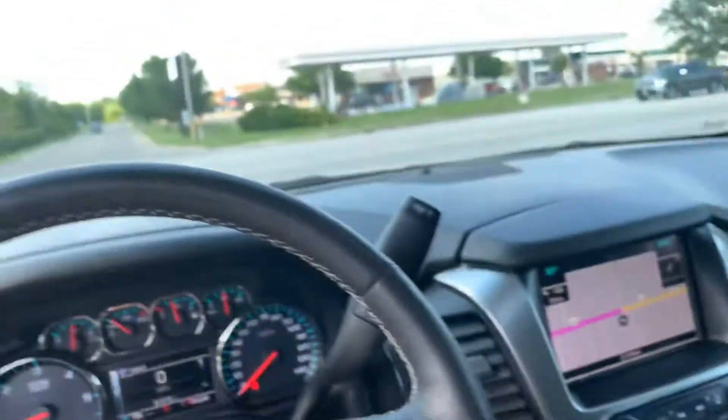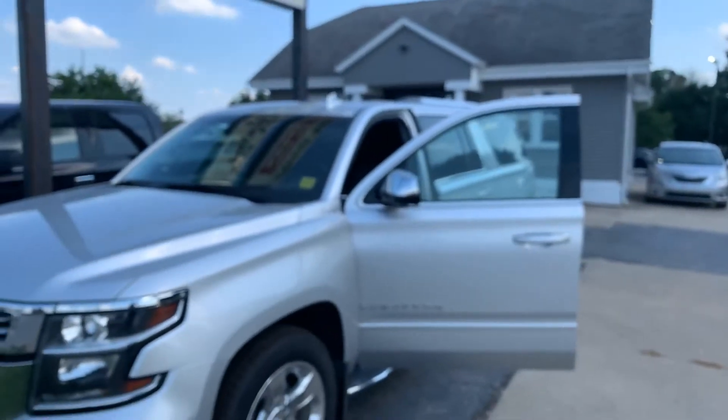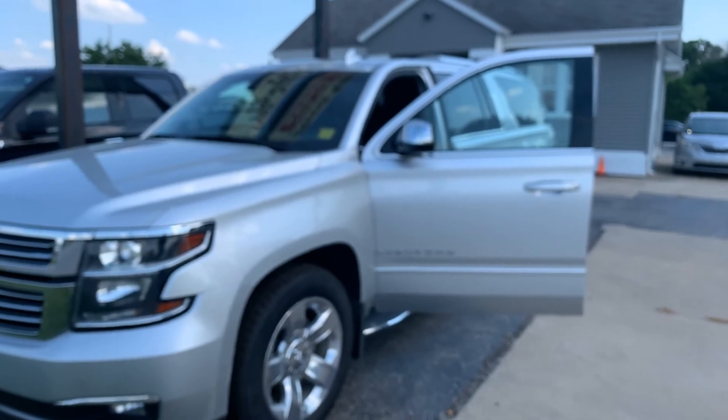Very nice one owner, clean Carfax Chevy Suburban on East Jackson in McComb. Got any questions, text us or call us. Talk to you then, thank you.